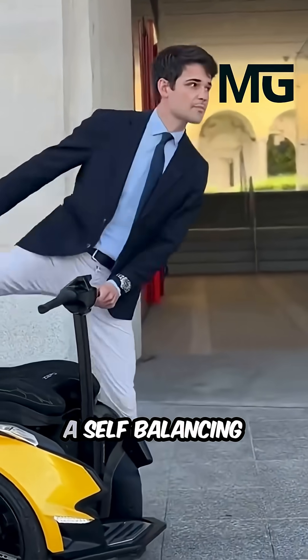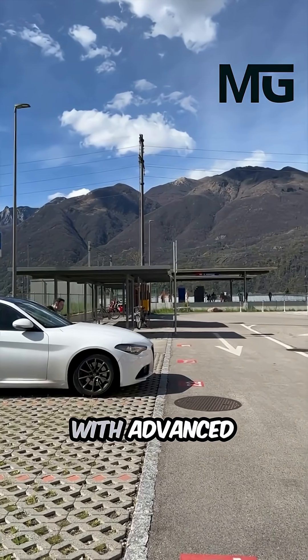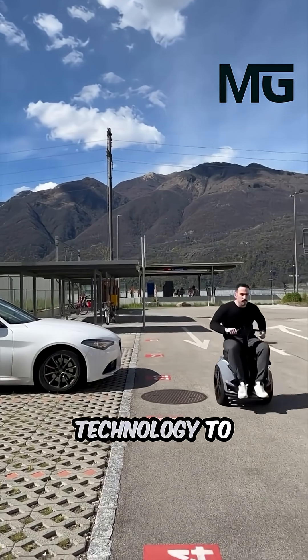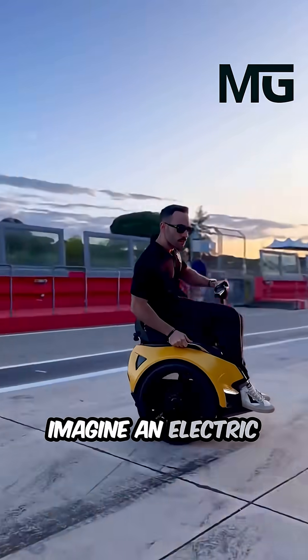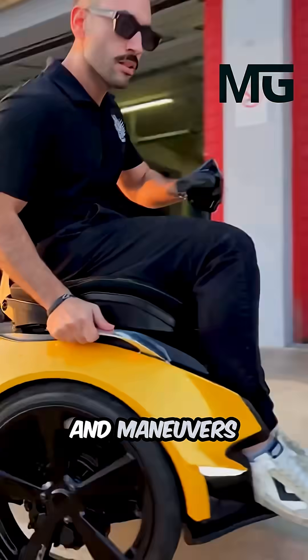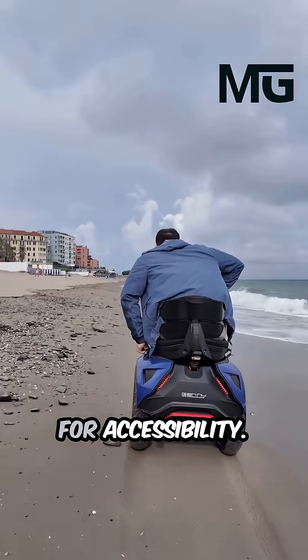The Jenny Zero is a self-balancing revolution, merging exhilarating Italian design with advanced Swiss engineering technology to redefine personal mobility. Imagine an electric vehicle that looks and maneuvers like a sleek two-wheeled sports machine, yet is fully designed for accessibility.